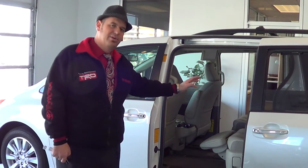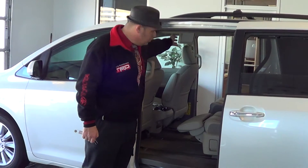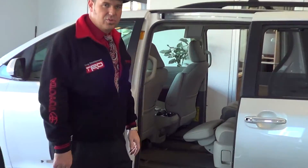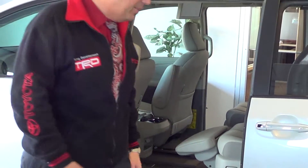Really love the interior and the way the seats recline. Love the dual wide screen DVD system that's integrated here in the back.